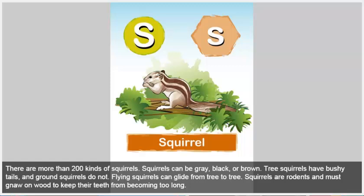Squirrel. There are more than 200 kinds of squirrels. Squirrels can be gray, black, or brown. Tree squirrels have bushy tails and ground squirrels do not. Flying squirrels can glide from tree to tree. Squirrels are rodents and must gnaw on wood to keep their teeth from becoming too long.